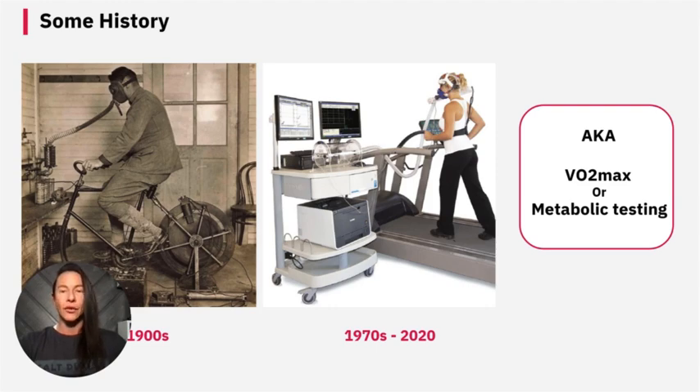VO2 max testing became more widely used in sports science to assess athletic performance and endurance capacity. Researchers and trainers began correlating VO2 max scores with cardiovascular health, making it a tool for fitness and health assessments. Then in the 2000s through 2020, portable and user-friendly devices made VO2 max testing more available to a broader audience, including fitness enthusiasts and patients in clinical settings. VO2 max testing has since been widely recognized as the gold standard for measuring cardiovascular fitness.